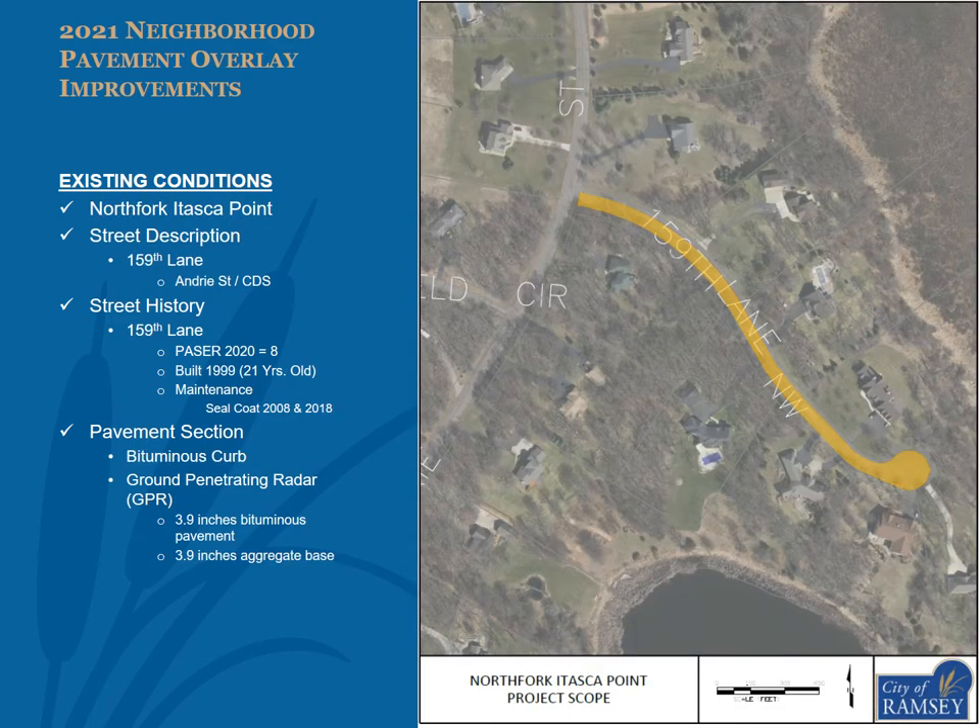The street within North Fork Itasca Point proposed to be overlaid is 159th Lane from Andre Street to the cul-de-sac, as shown in the exhibit. 159th Lane had a 2020 pacer of 8, was built in 1999 as an urban section road including bituminous curb, and has received sealcoat improvements in 2008 and 2018. GPR data found an average of 3.9 inches of bituminous pavement and 3.9 inches of aggregate base.